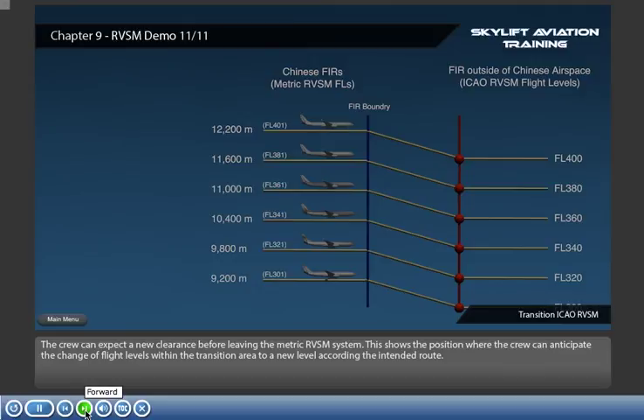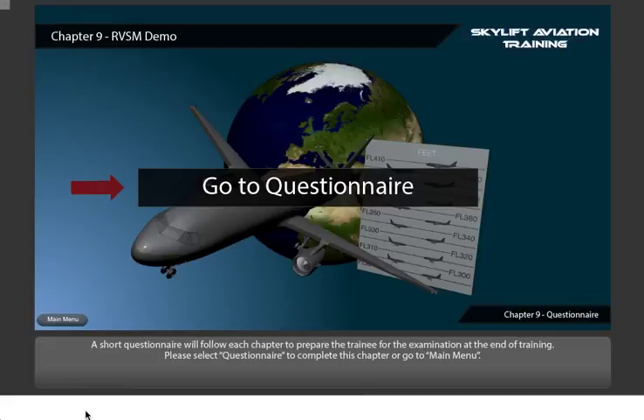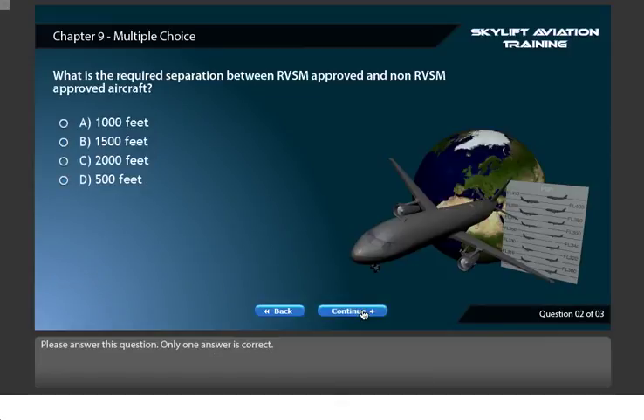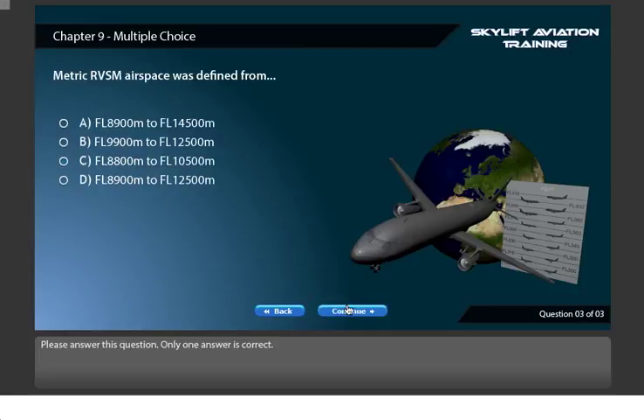This shows the position where the crew can anticipate the change of flight levels within the program. Thank you for watching.